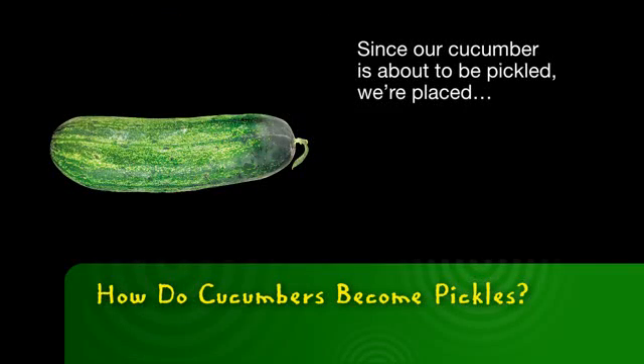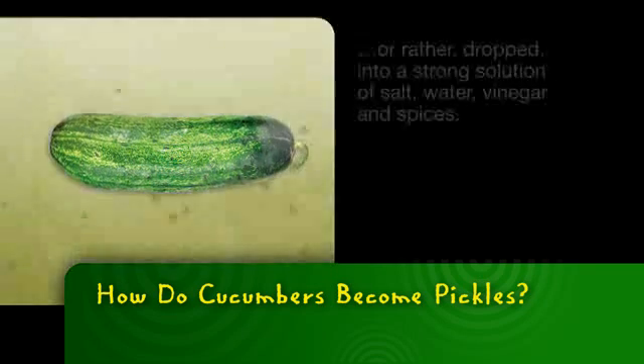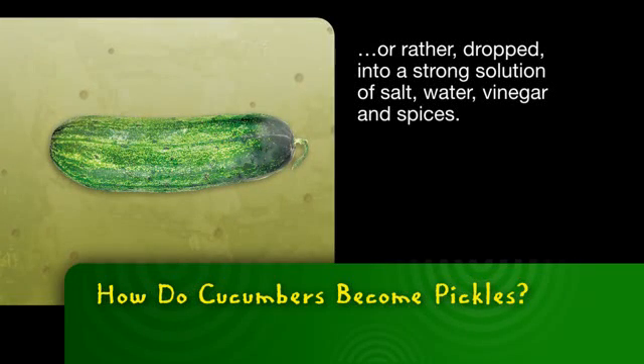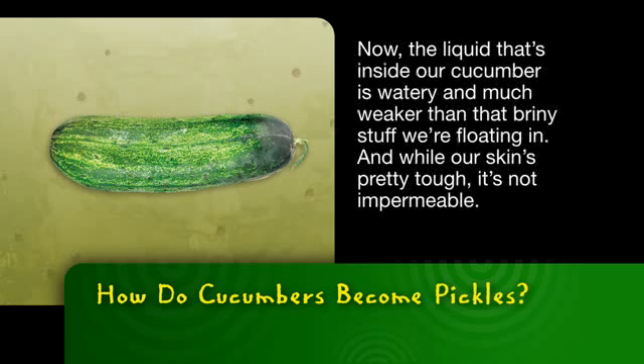Since our cucumber is about to be pickled, we're placed — or rather dropped — into a strong solution of salt, water, vinegar, and spices. Now, the liquid that's inside our cucumber is watery and much weaker than that briny stuff we're floating in. And while our skin's pretty tough, it's not impermeable.